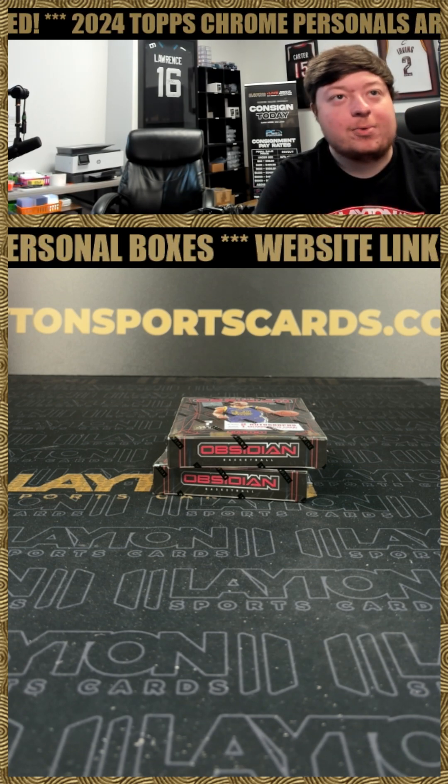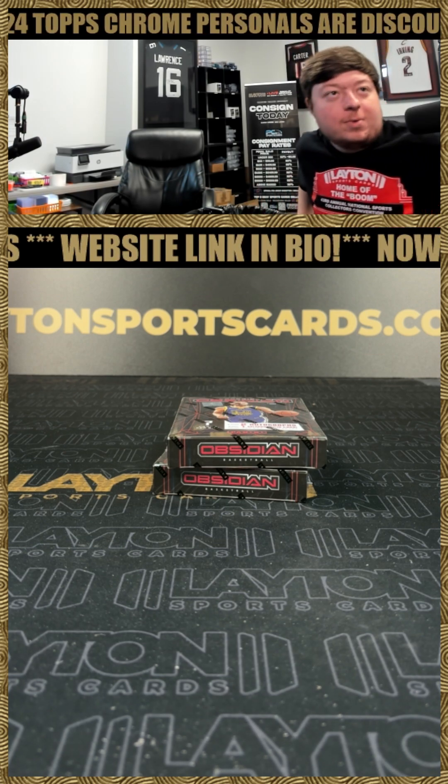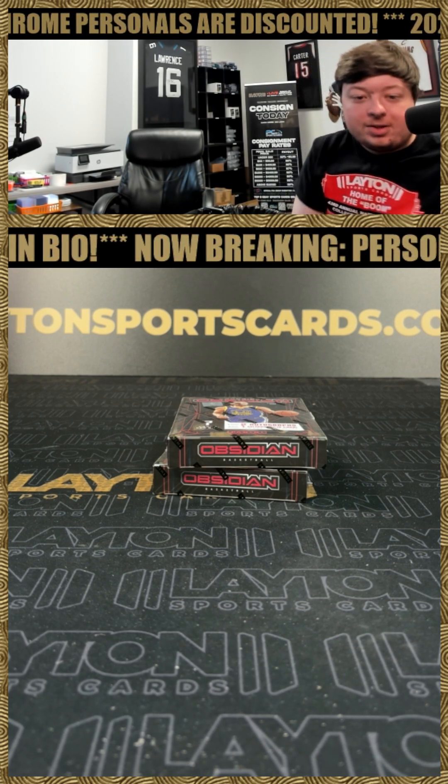Wayne Sports Cards here, ripping a personal for Simon S. Simon has two boxes, a 23-24 Obsidian Basketball Hobby. Appreciate the order as always, Simon, and good luck.